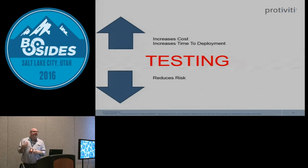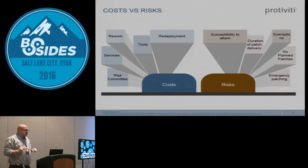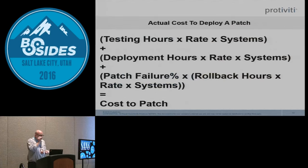So the question is: should the business make this investment, and what is the risk if we don't? We talk about this in CISSP classes — you have to make patching a risk to the business. Most organizations I go into cannot tell me the cost to patch once a month. If I'm going to write a business case for whether to patch, I need to understand what the cost is to the organization.